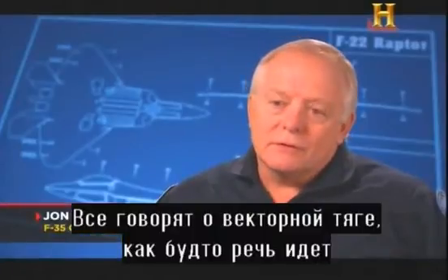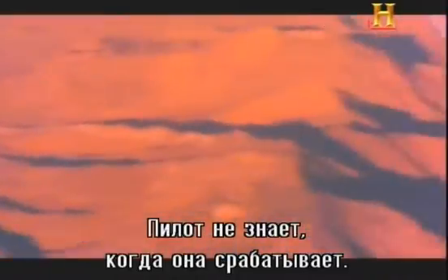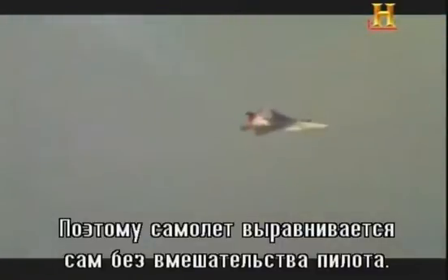Everybody talks about thrust vectoring as if there's some magic switch you push. There's no light that comes on saying thrust vectoring is working. It's blended very smoothly. The pilot has no idea when it's moving — it's just effortless. The airplane flies and points and does what he wants it to do.